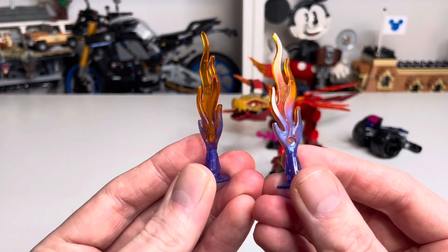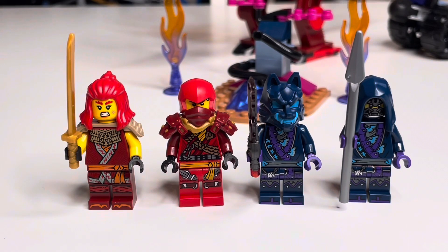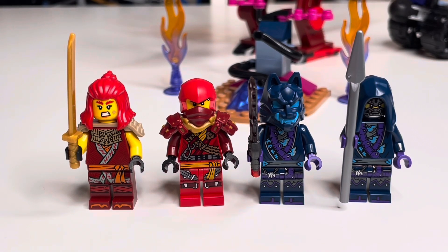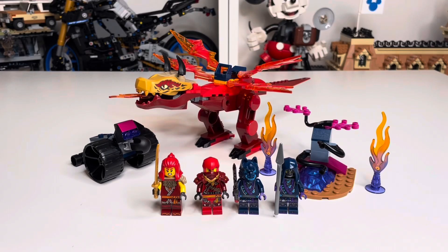It also comes with a couple of flame elements in really good colors. The four minifigures are Wildfire, Climber Kai, a Wolf Mask Warrior, and a Wolf Mask Gar who looks pretty cool with his hood. As the four-plus set for this wave, it's not the most exciting build in the world. If you didn't want to spend on Kai's Ninja Climber Mech, this is a good way to get Wildfire and Climber Kai, but at £31.99 or $37.99 it's still a pricey way to get those two figures.